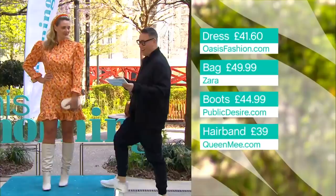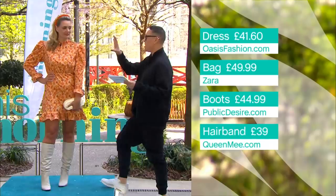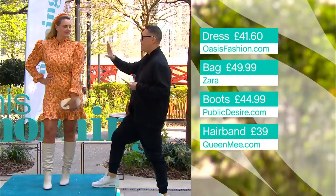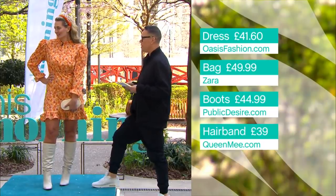The bag is from Zara at £49.99, the boots from publicdesire.com at £44.99, and the hairband — which I absolutely adore — from queenme.com at £39. If you're going to do this vintage look, then go for it: the boots, the bag, the headband, the dress. We've been locked up for way too long, so just get out there and celebrate it. Get it all on.